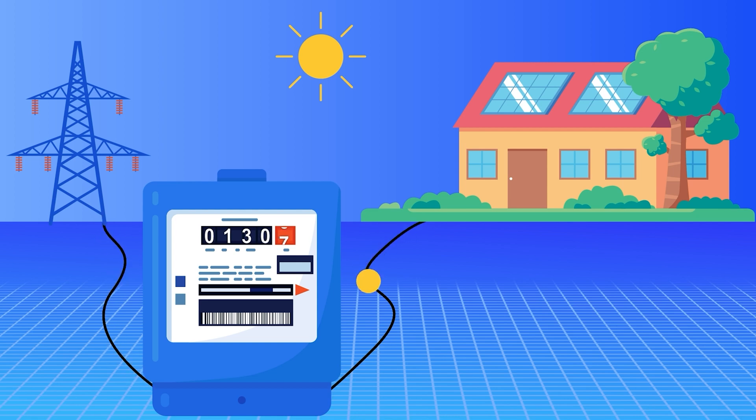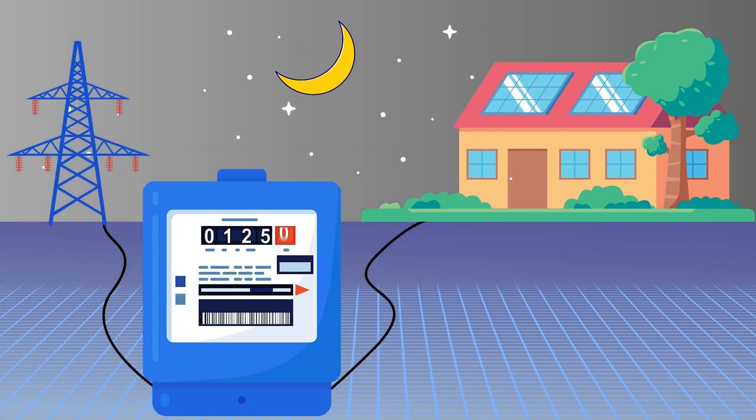Any excess kilowatt hours that you sent to the power company during daylight hours, you could then pull that energy back in during evening hours using the credits you already built up. Back in the day, it was an even one-for-one trade — if you send them a kilowatt hour during the daytime, you can pull that one back in at nighttime. But what we're seeing now, the trend really being led by California and the new net metering 3.0, is that utilities are no longer giving you a one-for-one buyback. In California, you now have to send them four kilowatt hours for every one that you get to pull back.